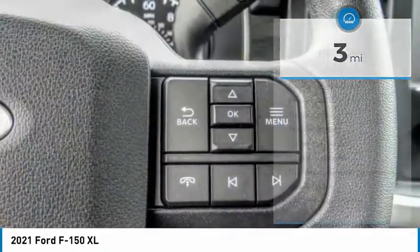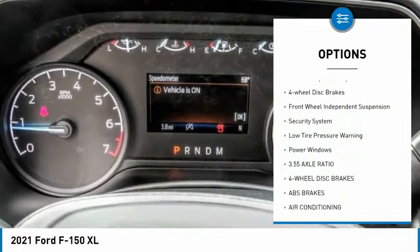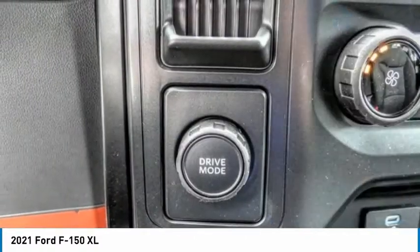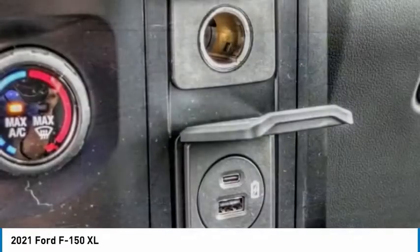Here are some of this vehicle's great options: electronic stability control, brake assist, traction control, rear step bumper, remote keyless entry, four-wheel disc brakes, front-wheel independent suspension, security system, low tire pressure warning, power windows.